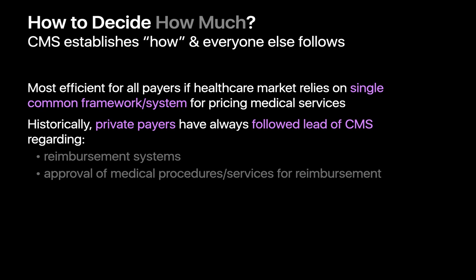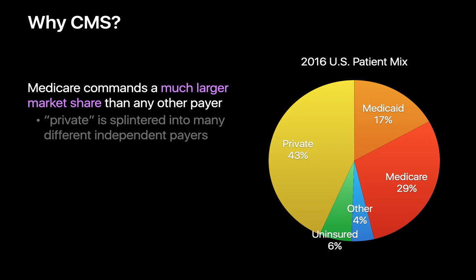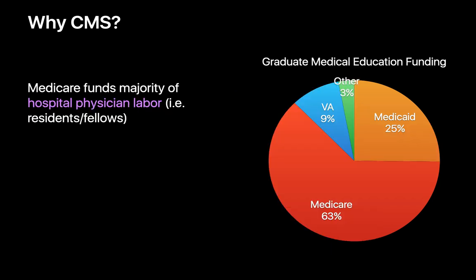CMS — the Centers for Medicare and Medicaid Services — is a federal agency within the U.S. Department of Health and Human Services that administers Medicare and works in partnership with state governments to administer Medicaid. Although private payers constitute the largest percentage of the U.S. payer mix, their share is splintered amongst numerous different individual parties, which means CMS actually commands a much larger single share of the U.S. payer mix than any other specific payer. Additionally, in the United States, residents and fellows work the majority of hospital physician labor hours, and Medicare funds a majority of this critical labor pool's salaries.